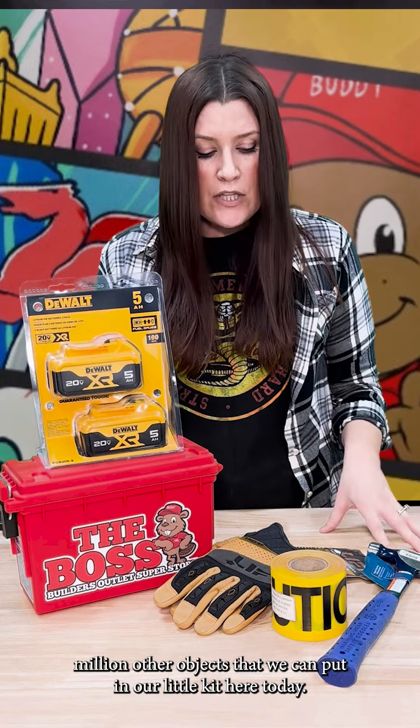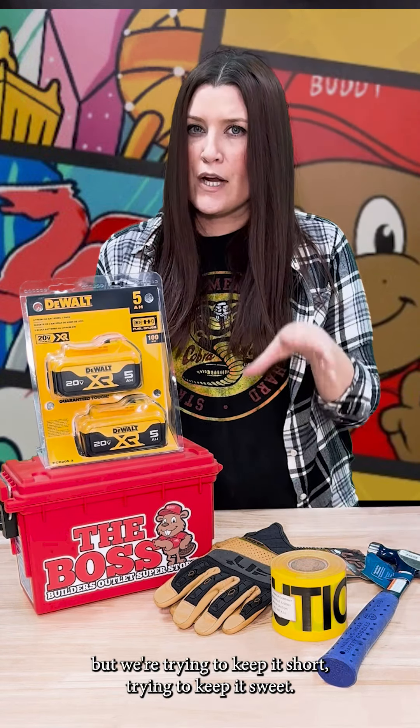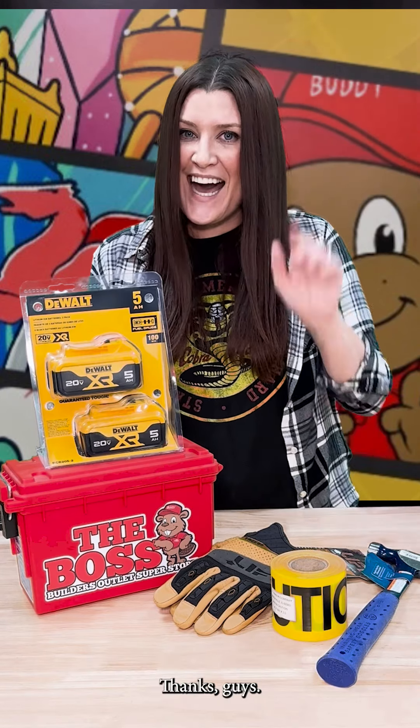We know there's a million other objects that we could put in our little kit here today, but we're trying to keep it short, trying to keep it sweet. Hope we did that for you and hope all of this helps. Thanks, guys. Bye!